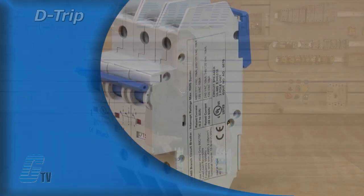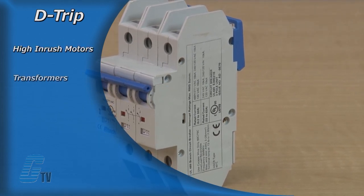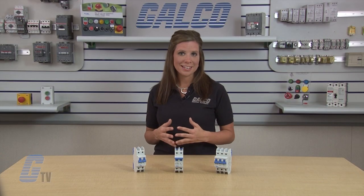AC circuit breakers with a D-trip characteristic are suited for high-inrush motors, transformers, power supplies, heaters and reactive loads. They have a relatively long thermal trip and a very high magnetic trip point.